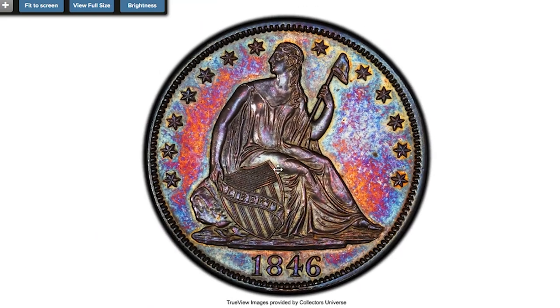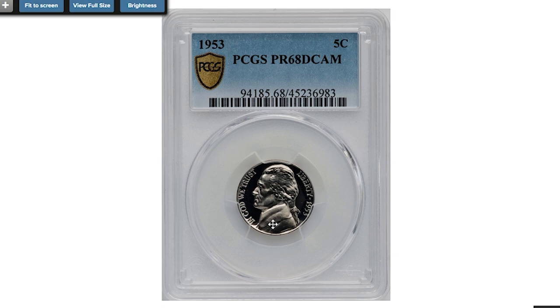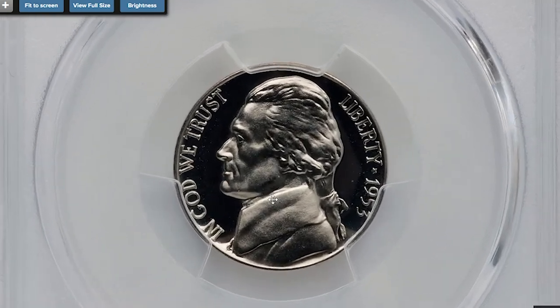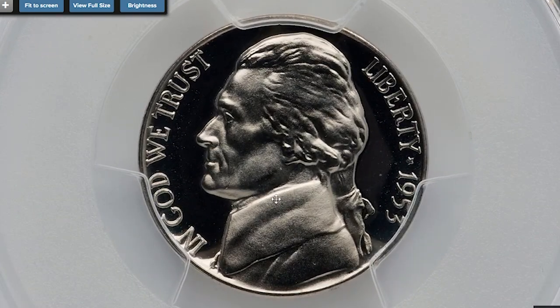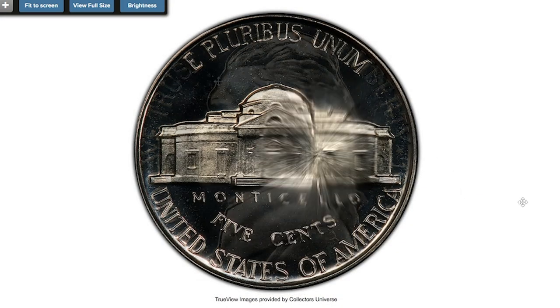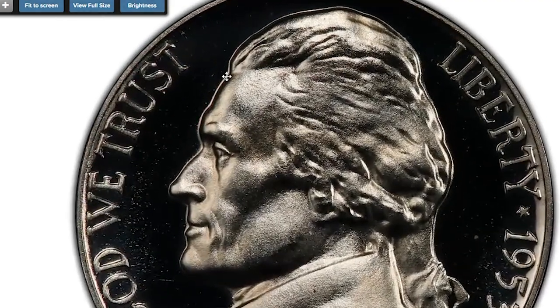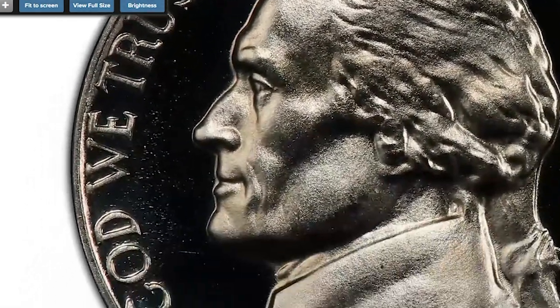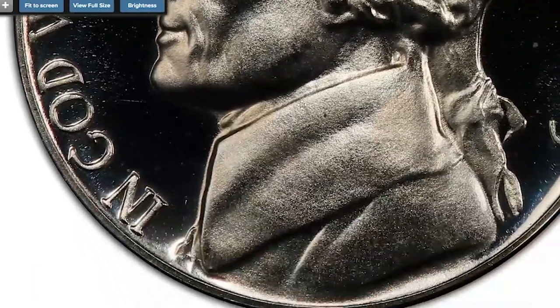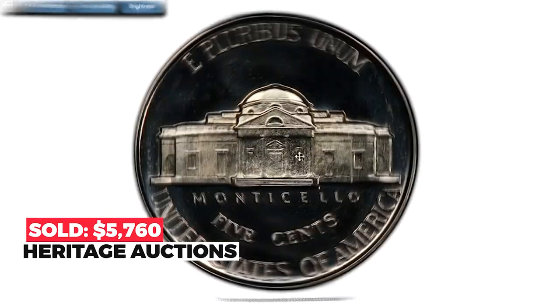Moving on to this proof 1953 Jefferson nickel, graded PR68 Deep Cameo by PCGS. The 1953 proofs had modest mintage relative to later dates, and only a minuscule percentage of specimens exhibit exceptional white-on-black contrast. This deep cameo lot also benefits from essentially pristine preservation — brilliant and beautiful. Sold on October 7th, 2022 for $5,760.